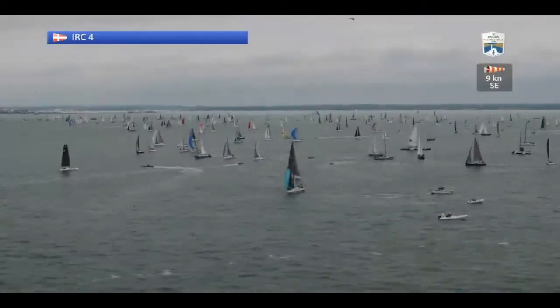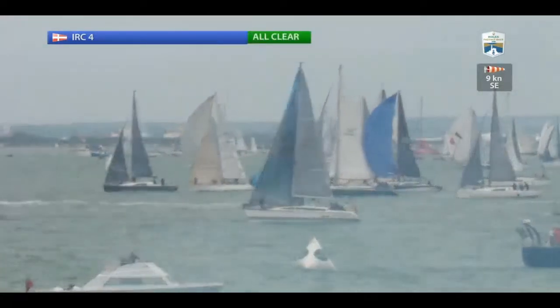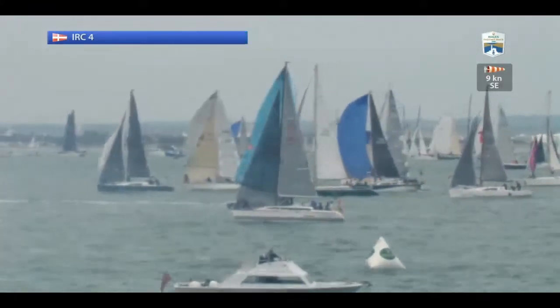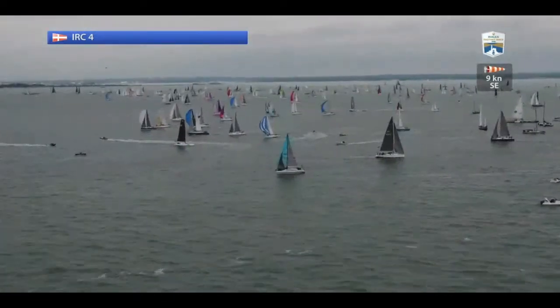That's the start of IRC4 with the 87 boats. We're just alongside a very famous boat — I think it's Battlecry, a 1178. Zara's had a good start as well, a Swan 38, number 126, closer to the squadron.